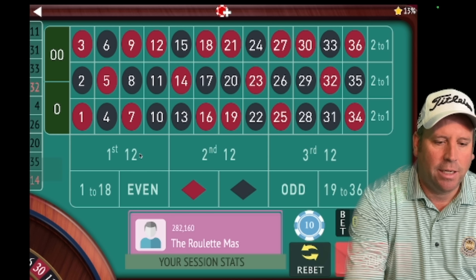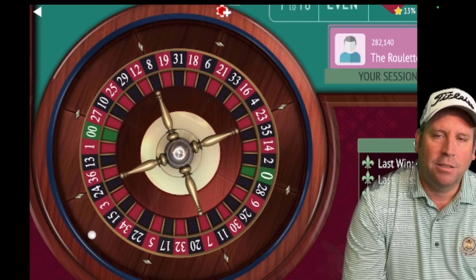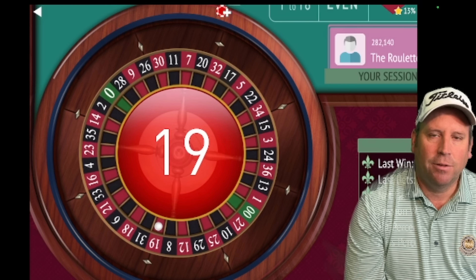You usually don't get that many losses in a row when you have two 12s, but anything can happen in roulette. Never gamble with money you can't afford to lose. We lose one right away, so we go 30 on second 12 and 30 on first 12 for a 60-dollar total bet. With patience and bankroll the strategy came back — we're now up 120 dollars.